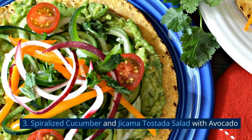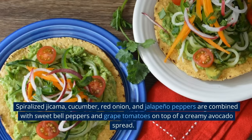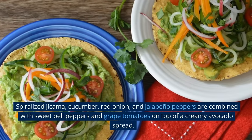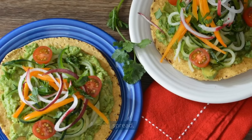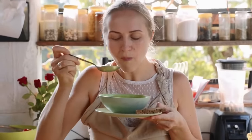Number 3: Spiralized Cucumber and Jicama Tostada Salad with Avocado. Spiralized jicama, cucumber, red onion, and jalapeño peppers are combined with sweet bell peppers and grape tomatoes on top of a creamy avocado spread. Change up the veggies or the dressing to suit your taste.